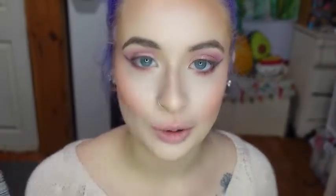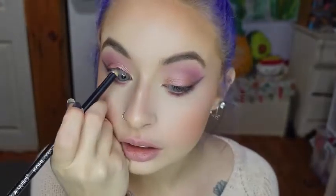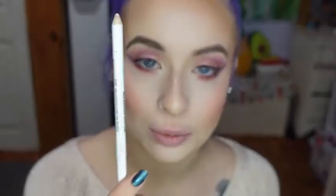For eyeliner, I'm starting on my tight line by using the Wet n Wild Kohl Pencil in the shade Baby's Got Black. And on my waterline, I'm using the shade You're Always White.